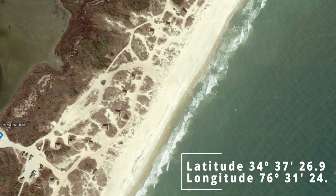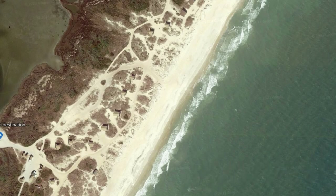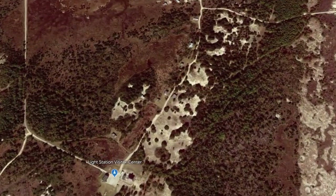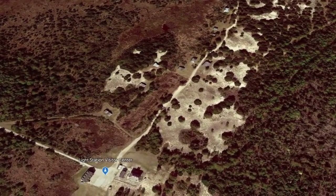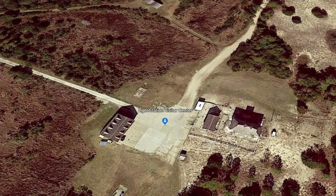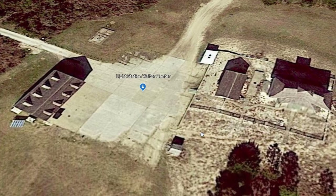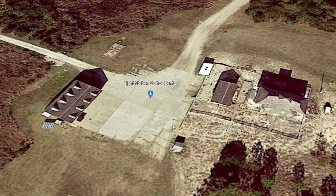The Light Station Visitor Center is where you'll find restrooms, first aid, guidebooks, shower options, and supposedly water. I did not go there personally, but my wife did. She said the water was super difficult to find — it was basically just a spigot sticking out of the ground, and the water was not something she thought would pass as drinkable without boiling or filtration first.